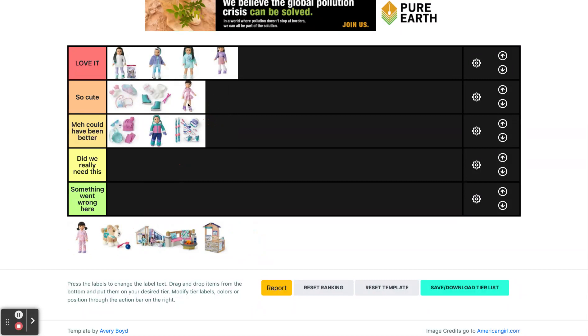Then we have Gwen's ice skating outfit and this outfit is so cute. I don't have it but it's so pretty and I love all the accessories.